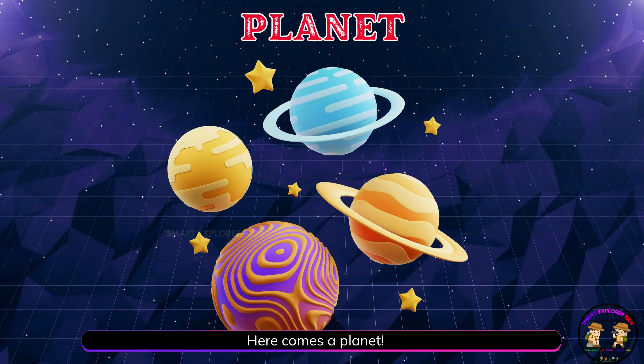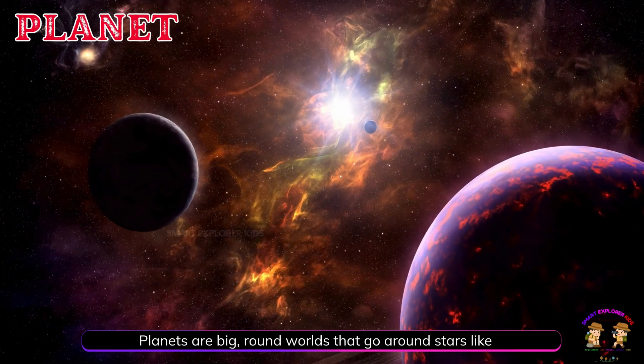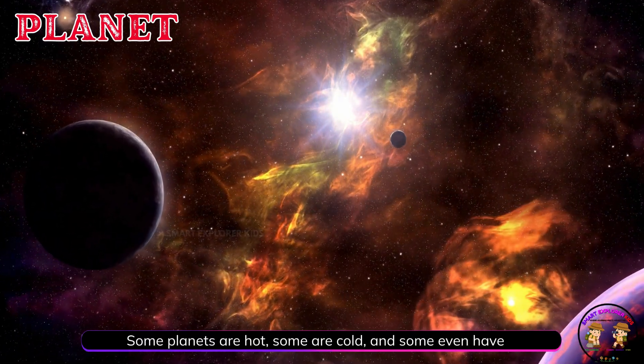Here comes a planet! Planets are big, round worlds that go around stars like the Sun. Some planets are hot, some are cold, and some even have rings.